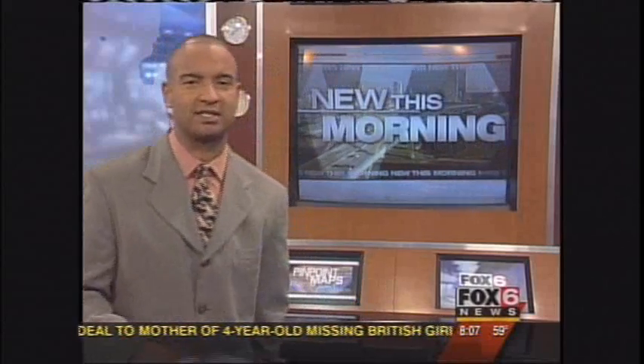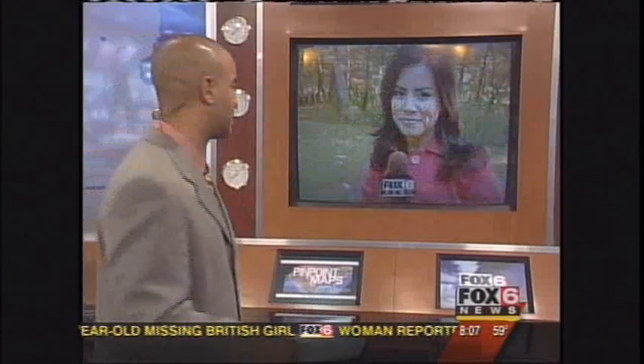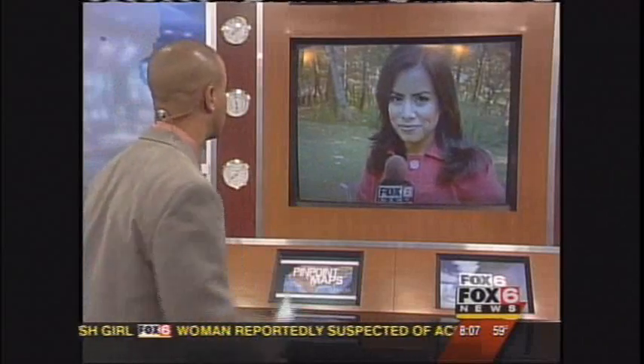We don't need GPS to tell us that — it looks really good outside. New this morning, it's a geocaching extravaganza. If you want to get outside, get some exercise, and get involved with a high-tech treasure hunt, we have just the thing for you. Jennifer Reyes has just the thing for you. She's at the Schlitz Audubon Center with more this morning. Good morning, Jennifer.